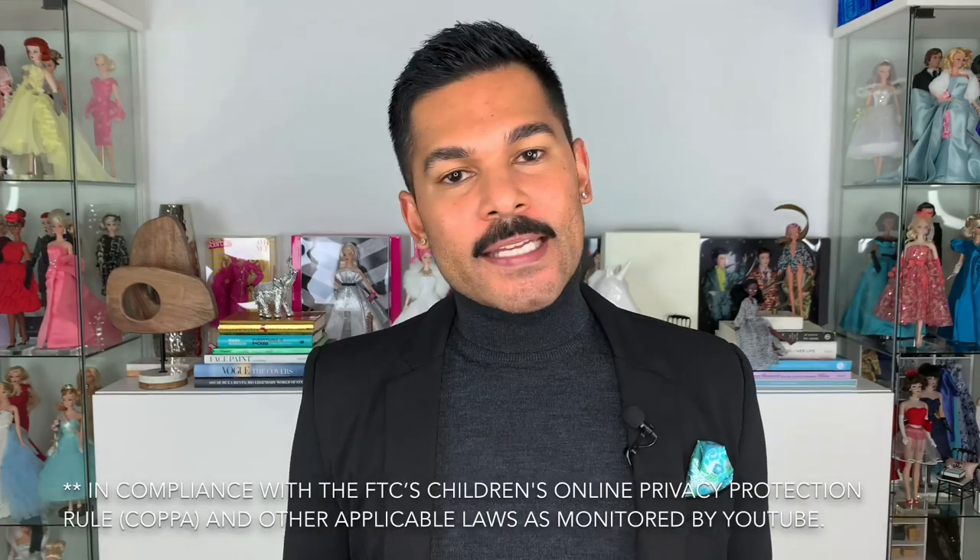I do have to remind you guys that this video is made and intended for adult doll collectors 18 years and above. It is not intended or created for children. None of my content here on YouTube is for children — it's all created for adult doll collectors who are fashion-savvy, into dolls, into collectibles, etc. If you are under the age of 18 and really want to watch, please make sure you have a parent or guardian with you at all times.